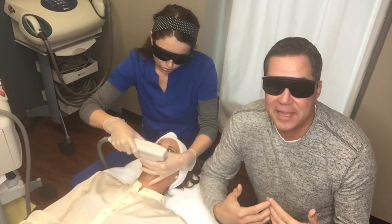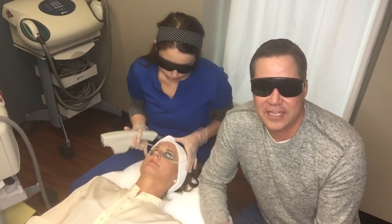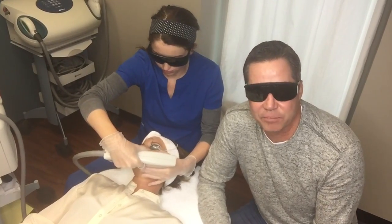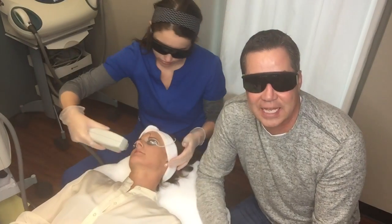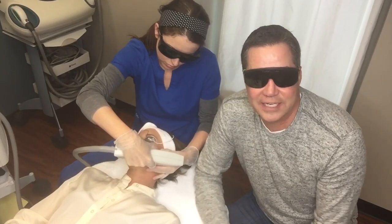There is no downtime. You can put on makeup immediately afterwards. The patient satisfaction here is through the roof — we don't have anybody who does not love Forever Young BBL. So come on in in the month of November. You actually save $100 per treatment. It's the perfect time to get started on this incredible skin care program. We'll see you soon at Aestheticare.